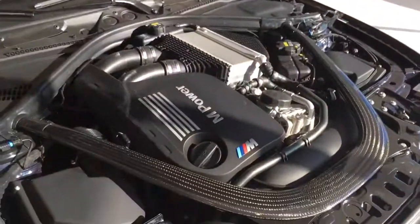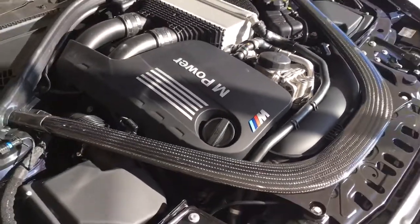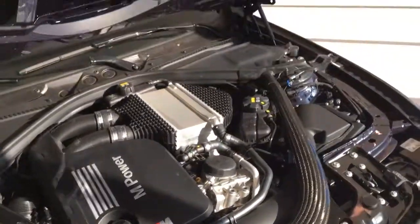Underneath the hood, your 3.0 inline-6 twin turbo is going to give you 444 horsepower, because the Jahre Edition also does come with the competition package bumping the horsepower up 19.